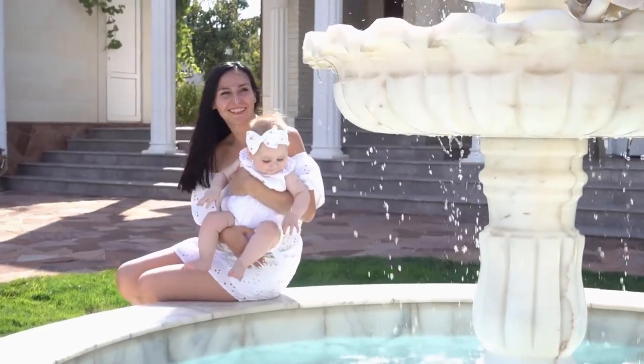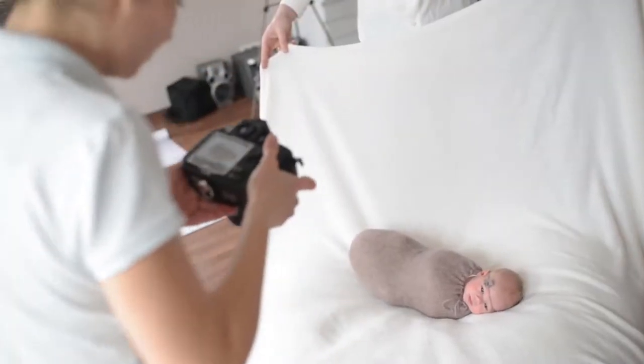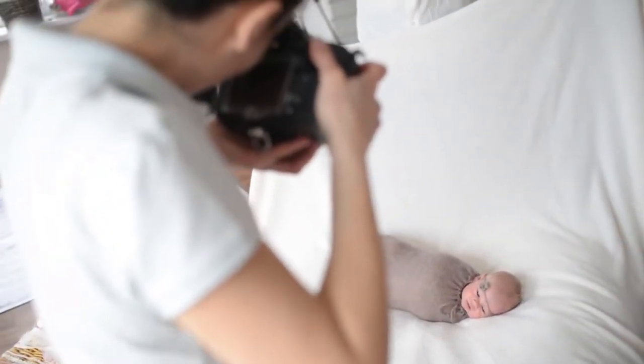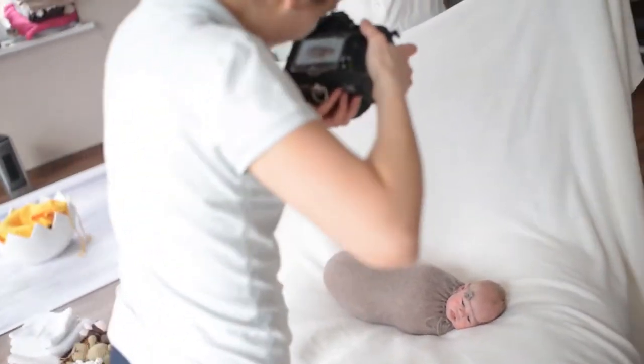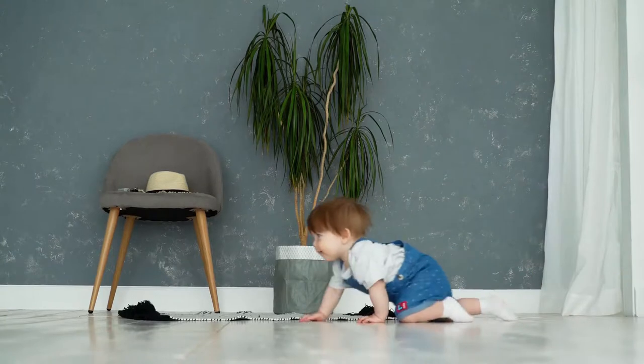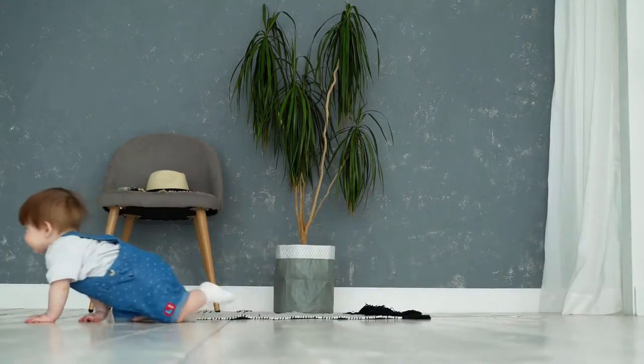Teething Mittens for Baby, Mitten Teether Toy, Infant by Panda Merlin is one of the best sources among baby teether products. Innovative teething mittens combine a BPA-free silicone teether with a baby mitten. Baby has no need to grab it because with the adjustable Velcro strap, this handy toy can easily stay on baby's hand.